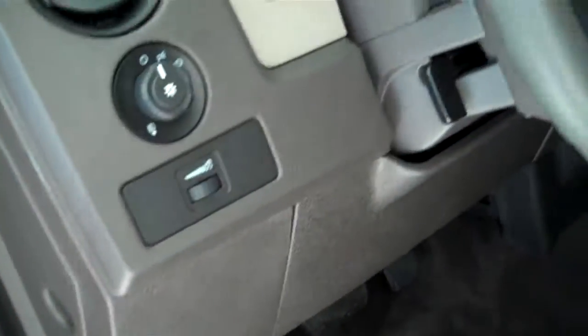It's got power windows, power door locks, and power mirrors. This truck's only got 5,600 miles on it — it's just like new.